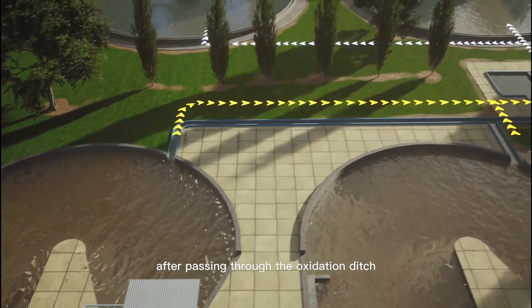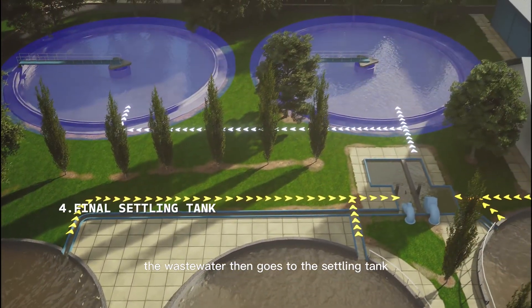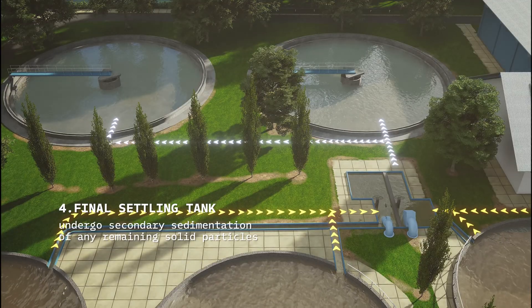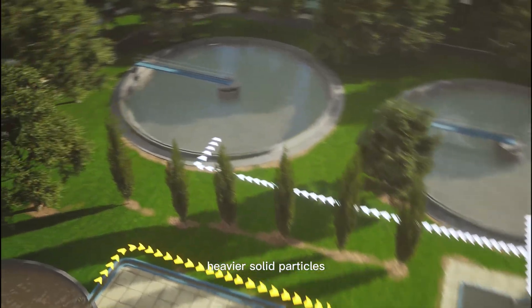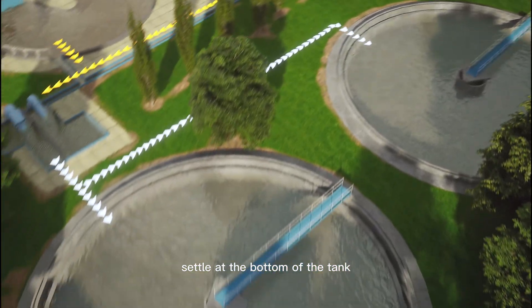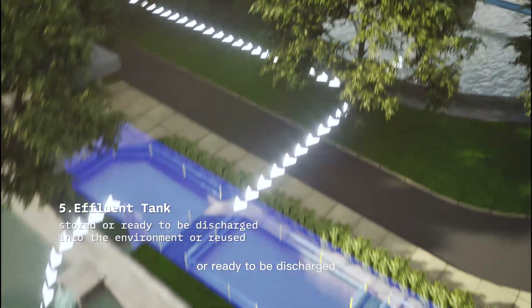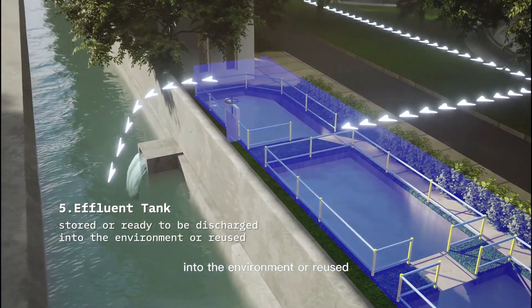After passing through the oxidation ditch, the wastewater then goes to the settling tank to undergo secondary sedimentation of any remaining solid particles. At this stage, heavier solid particles settle at the bottom of the tank, while the clarified water is directed to the effluent tank to be stored or ready to be discharged into the environment or reused.